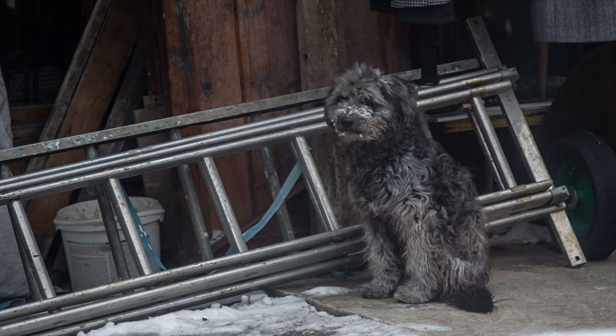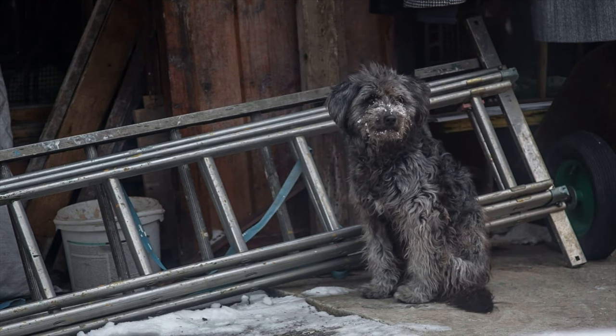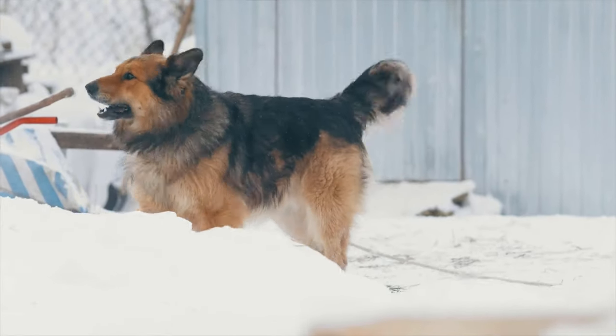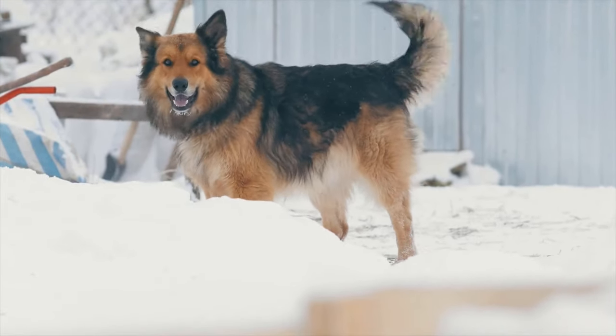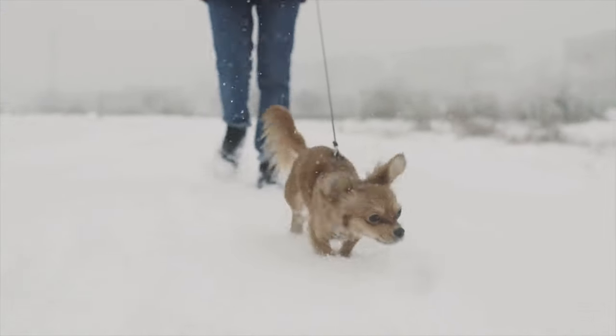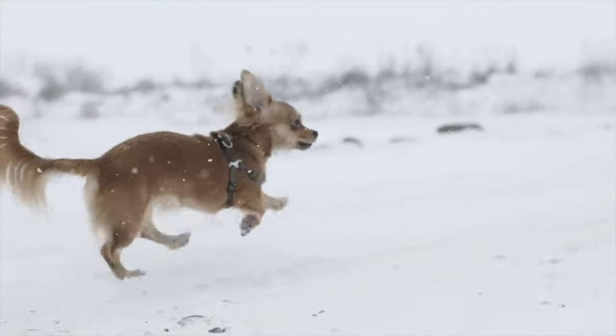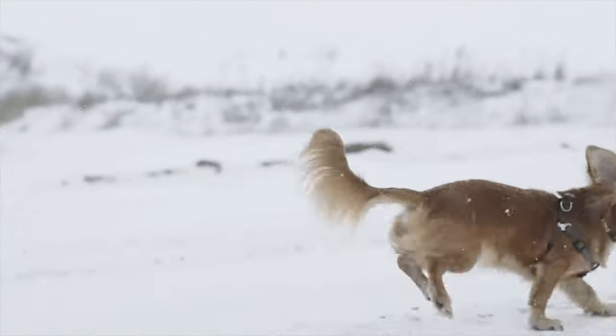Different dog breeds react to cold weather in different ways. Some German shepherds like rain and snow and turn everything into a doggy playground. Short-furred pups such as chihuahuas, however, tend to be heat-seeking missiles eager to burrow into piles of fluffy blankets. A draft sends them scurrying for shelter.